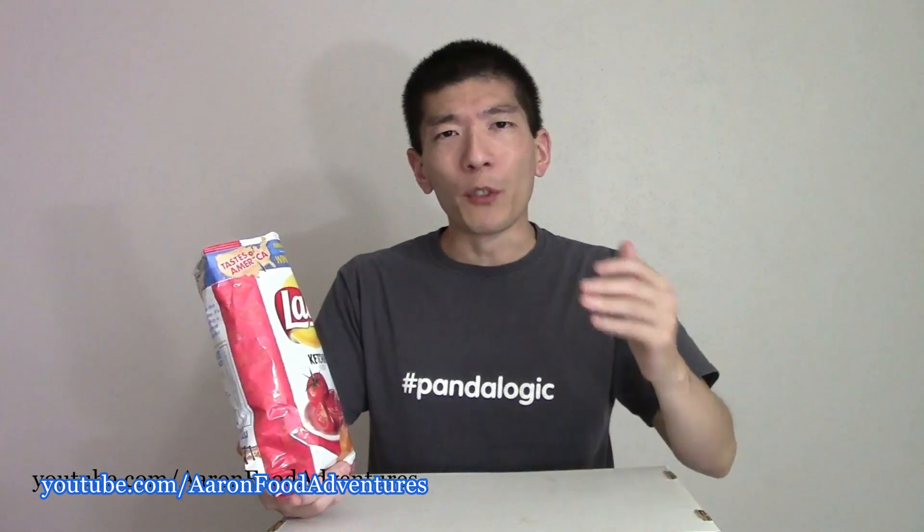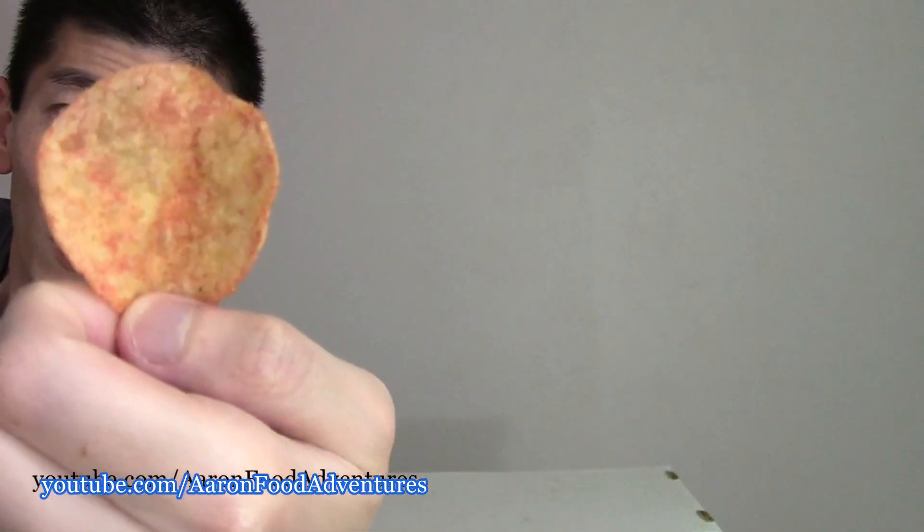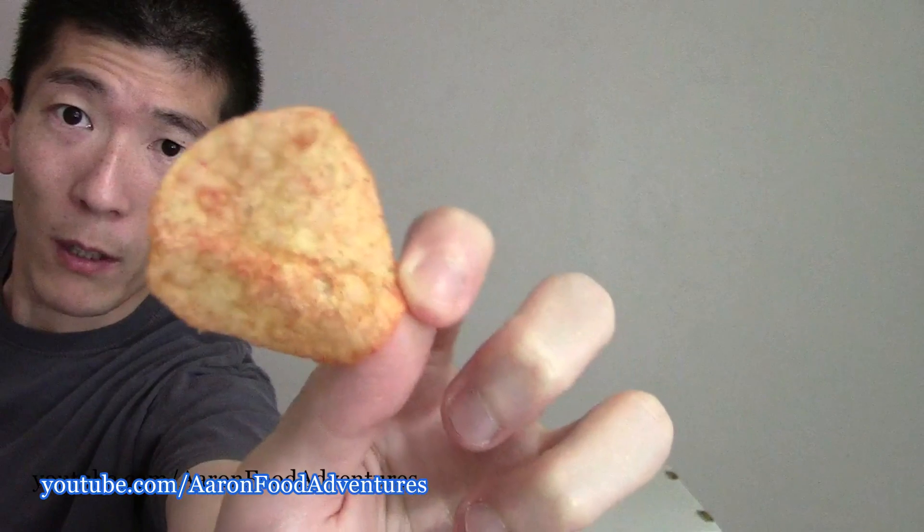I believe the Canadian Lay's have more seasoning on them — they just look better to me. This one, like I said, they're skimping on the seasoning or something. I'm trying to find a chip in here that's actually coated more. This one might actually be the best one here — so it's not too bad when you really look at it. Canadian Lay's, I think, are coated a lot more, a lot better.